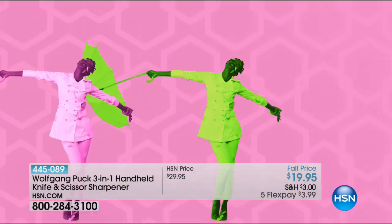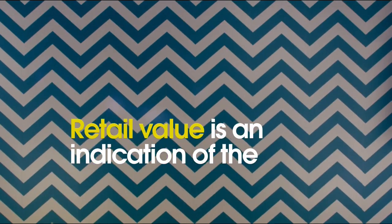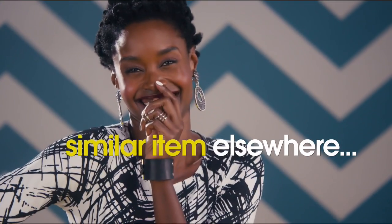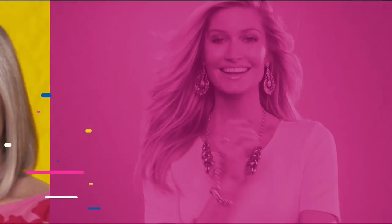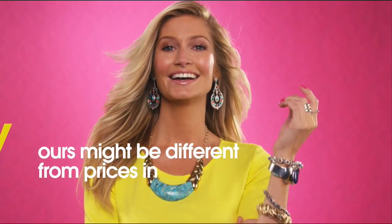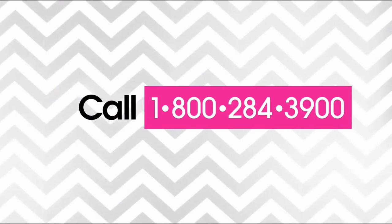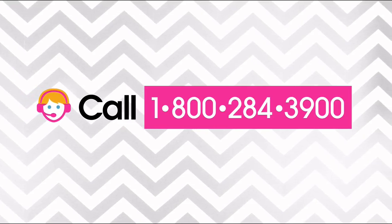Here at HSN we base our retail values on nationwide information. Retail value is an indication of the price you would expect to pay for the same or similar item elsewhere, not the price at which you would be able to sell the item. Prices do vary around the country, so ours might be different from prices in your area. For more information, call one of our customer service reps at 1-800-284-3900.